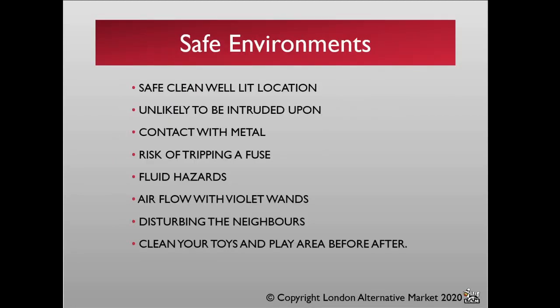When thinking about safe environments, particularly with people who are new to this kind of play, it has to be safe, clean, and well-lit locations. When developing new skills, fumbling around in the dark isn't going to help you. You also want to be somewhere you're unlikely to be intruded upon. If you are playing in a public setting, pick a quiet corner of the room rather than playing in a corridor.